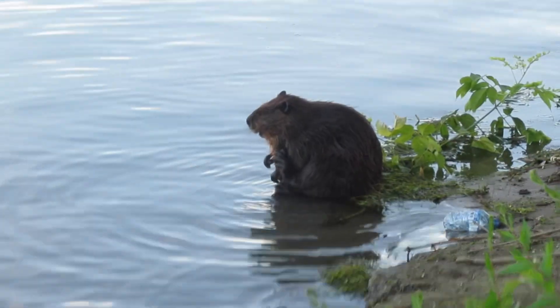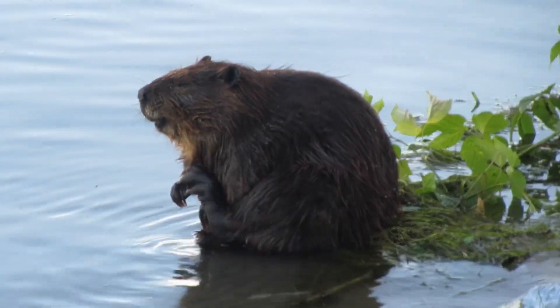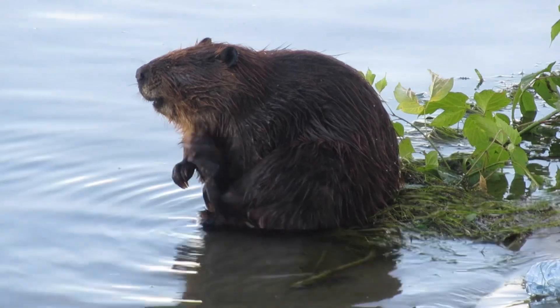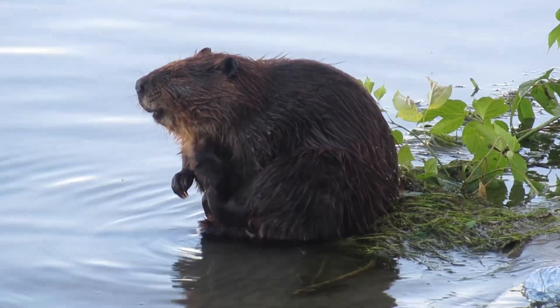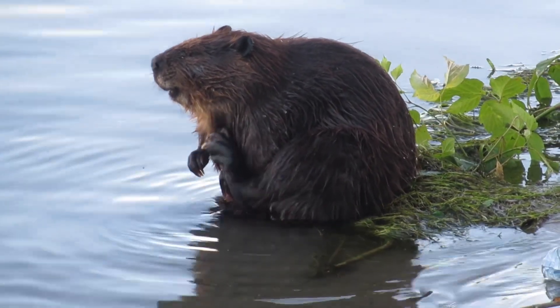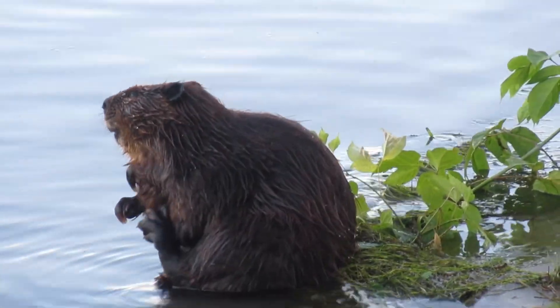The video is winding down. I hope you enjoyed this video as much as I enjoyed filming it — I just thought it was a great experience to see these beavers interacting. If you're enjoying my beaver movies, please click like — that little thumbs up — and make sure you're subscribed to my channel, because there'll be plenty more beaver videos to come. Cheers!